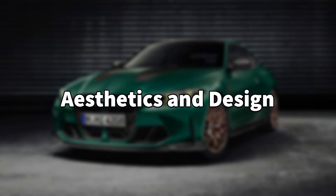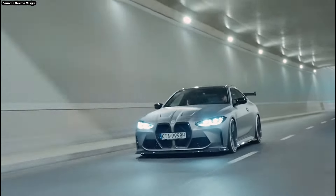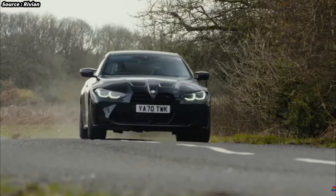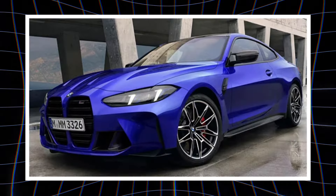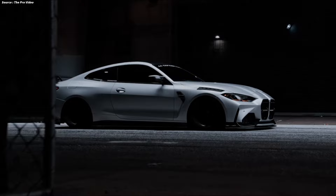Aesthetics and design: the BMW M4 is a visually arresting vehicle whose design makes its performance potential apparent right away. The current M4, which debuted in 2020 as a member of the BMW G82 series, stands out from its predecessors thanks to its muscular and bold design.